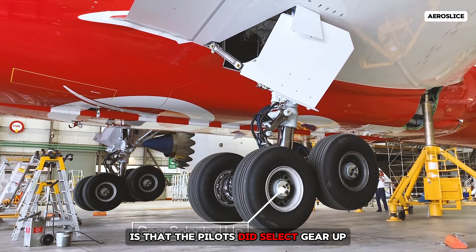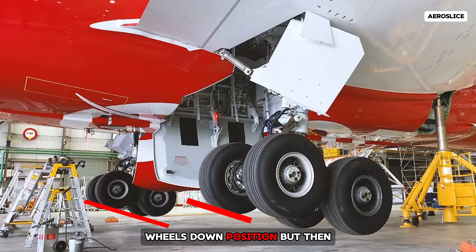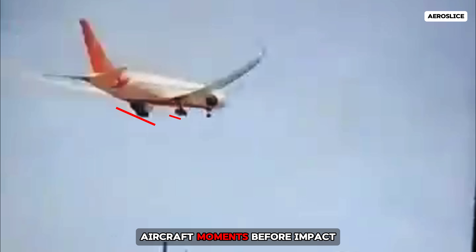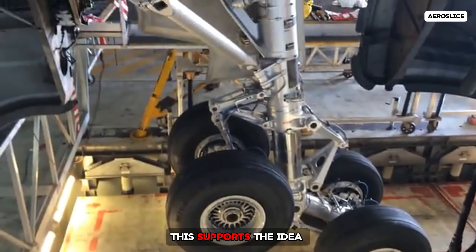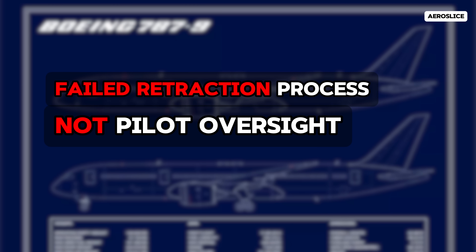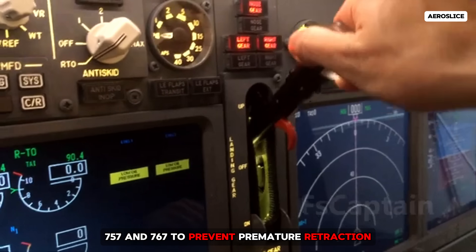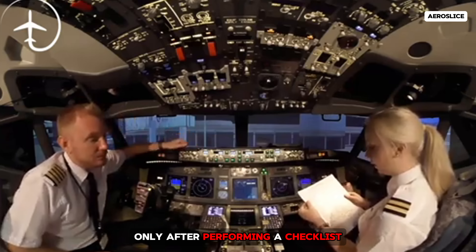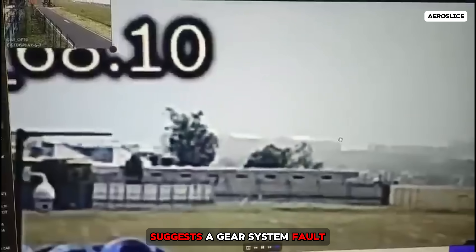Another possibility is that the pilots did select gear up and the system initiated retraction, which includes a tilt to the forward wheels-down position, but then failed mid-cycle due to a mechanical or systems failure. Blurry footage of the aircraft moments before impact shows the landing gear tilted forward, consistent with the initial retraction phase. This supports the idea of a failed retraction process, not pilot oversight. There are built-in safeguards in aircraft like the 757 and 767 to prevent premature retraction when the system doesn't sense takeoff, typically overridden only after performing a checklist. The 787, although more advanced, likely follows similar logic. Therefore, the evidence suggests a gear system fault, not a crew error.